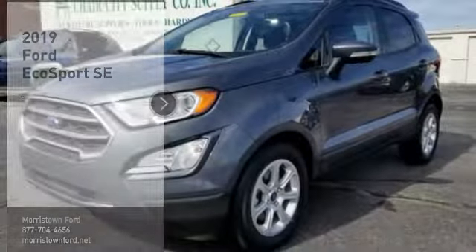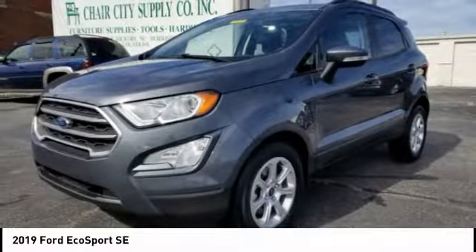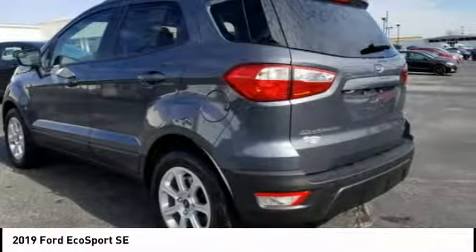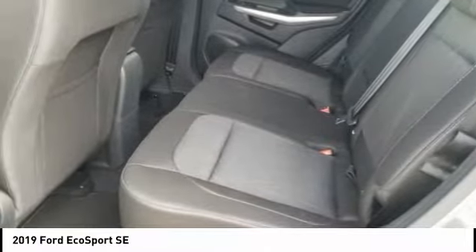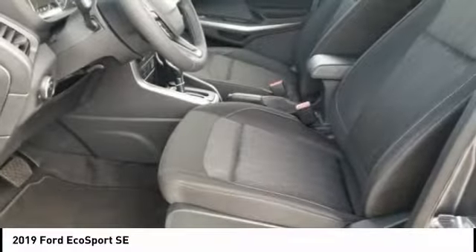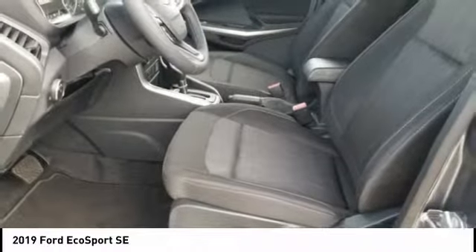Come test drive the 2019 EcoSport. The Ford EcoSport has an upgraded interior that provides you all the features you could ever want. It also offers the functionality of an SUV, but in a size where you feel in control. Here are some of this vehicle's great options.